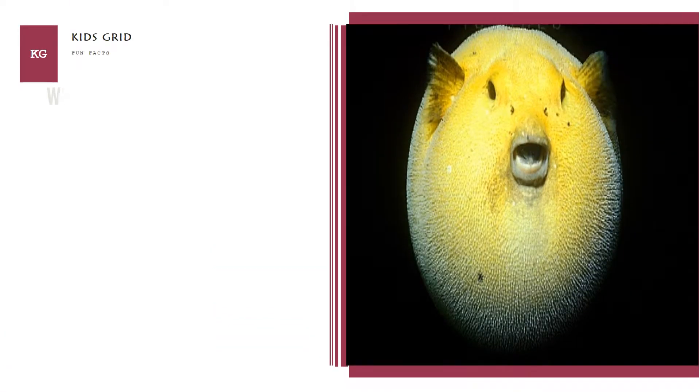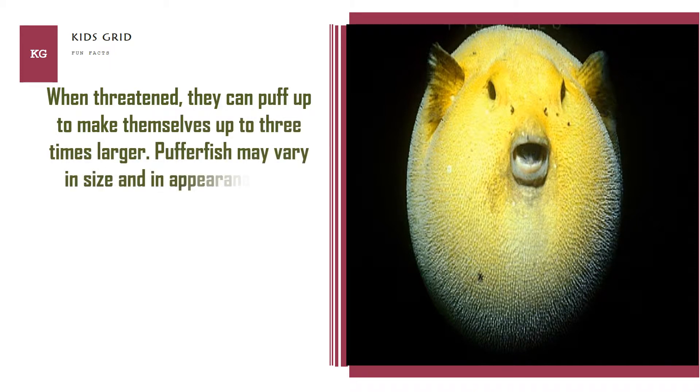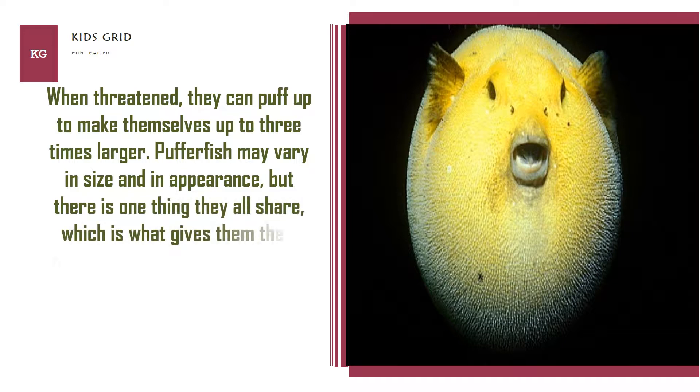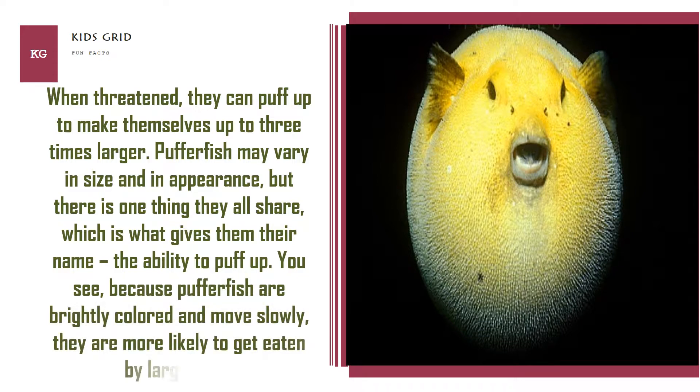When threatened, they can puff up to make themselves up to 3 times larger. Pufferfish may vary in size and in appearance, but there is one thing they all share, which is what gives them their name — the ability to puff up. Because Pufferfish are brightly colored and move slowly, they are more likely to get eaten by larger fish.